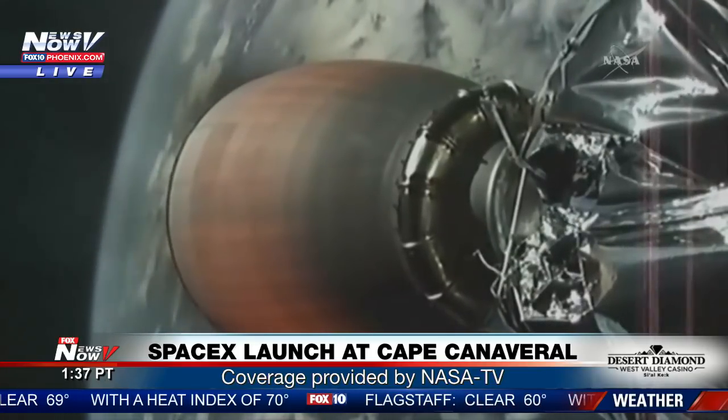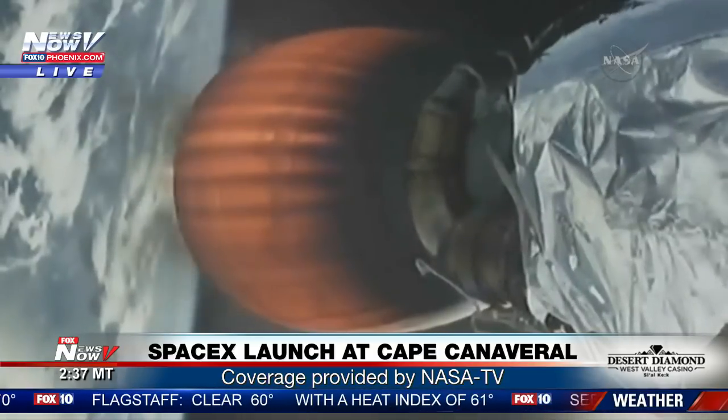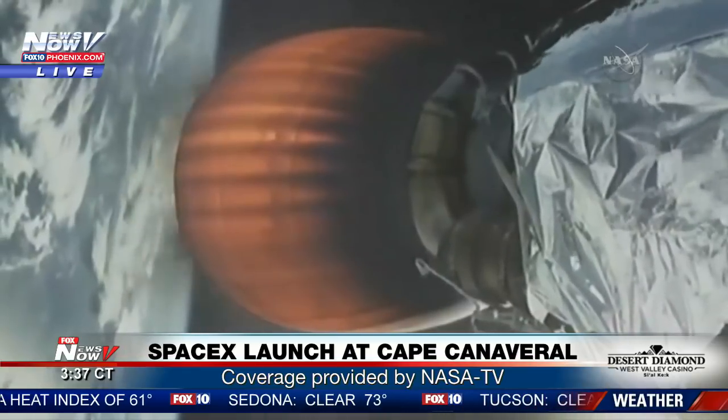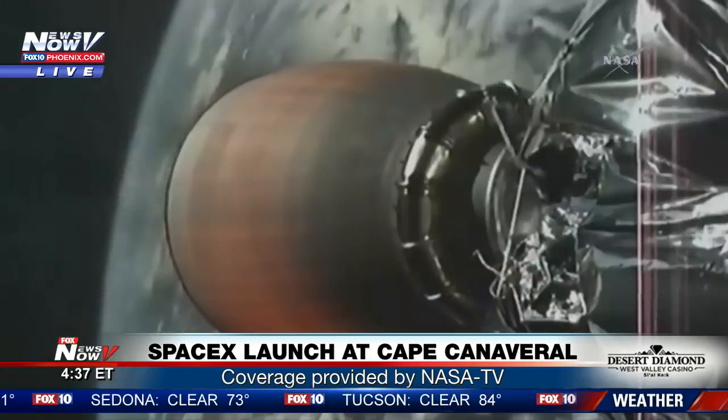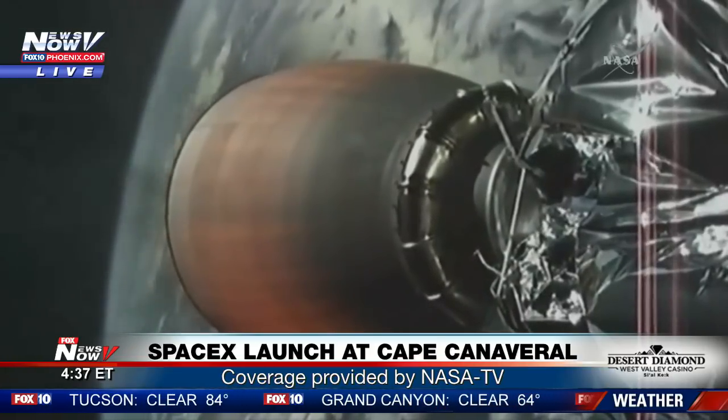Coming up at the nine-minute seven-second mark after launch, the second stage engine cuts off. This is called SECO. One minute later, at a mission elapsed time of ten minutes and seven seconds, Dragon separates from the Falcon 9 second stage, and seconds later Dragon will reach its preliminary orbit.